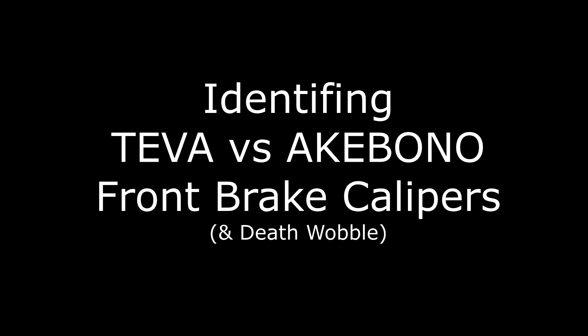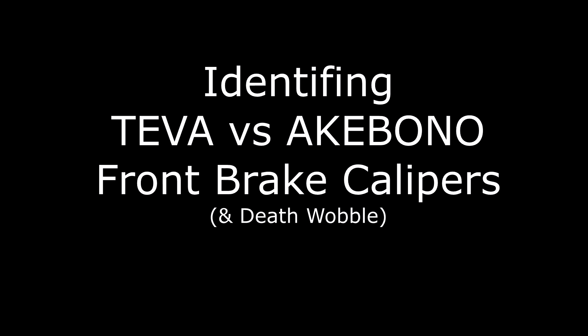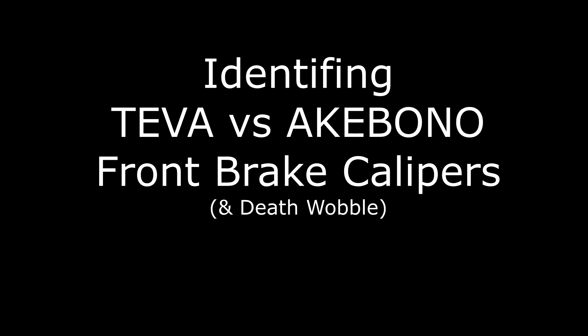This video is on how to identify Teva and Akebono front brake calipers, and also a little bit about death wobble.